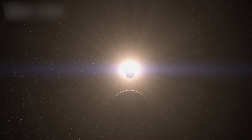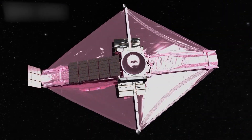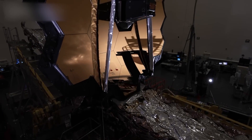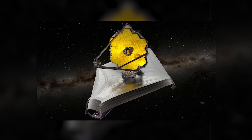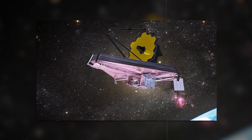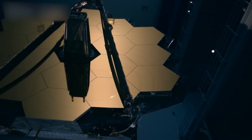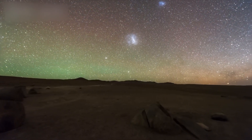Since its launch in December 2021, JWST has been revealing breathtaking discoveries, answering age-old questions, and sparking new ones. What secrets is this eye in the sky uncovering about our galaxy, neighboring planets, and even the possibility of extraterrestrial life? Stay with us, because in this video we'll explore how the James Webb Space Telescope is completely transforming our understanding of space, from its revolutionary design and journey to the first stunning images it's sent back, painting an awe-inspiring picture of our universe.